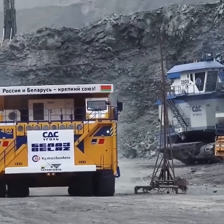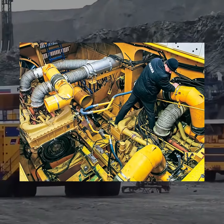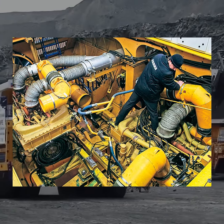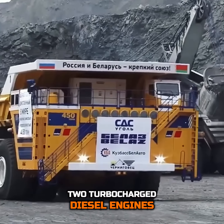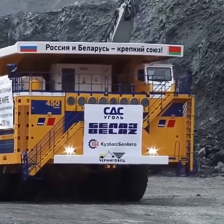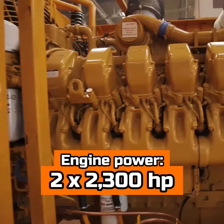Under the hood, or rather within its colossal frame, the Belaz 75710 houses two turbocharged diesel engines, each capable of delivering a jaw-dropping 2,300 horsepower.